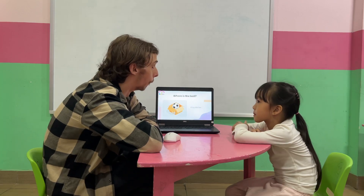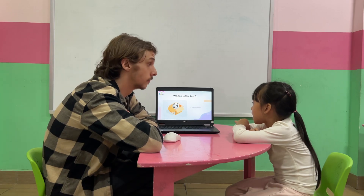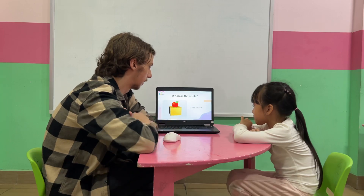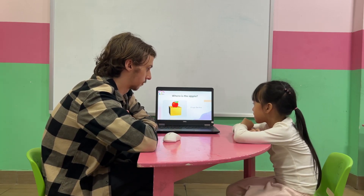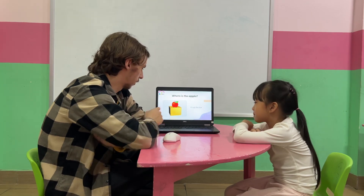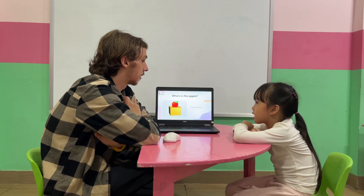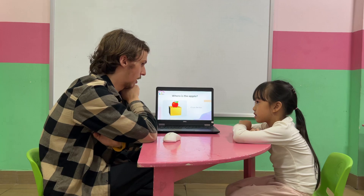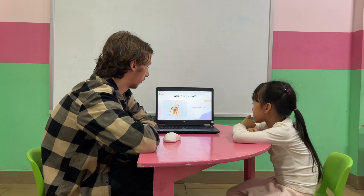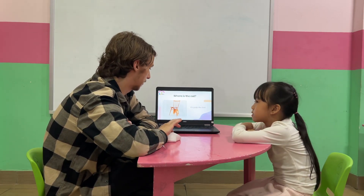Prepositions. Where is the dog? It's on the desk. The desk, yeah, you're right. It's on the desk. Where is it now? It's under the desk. Good job. Where is the ball? It's on the desk. That's right. Good job, Cindy.